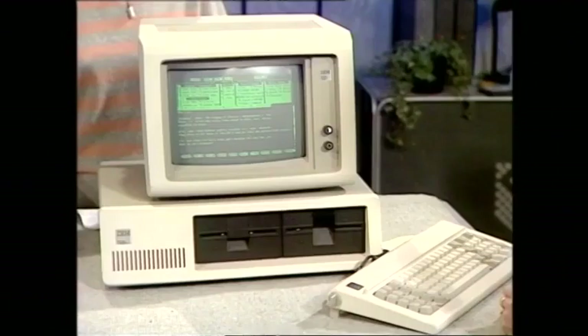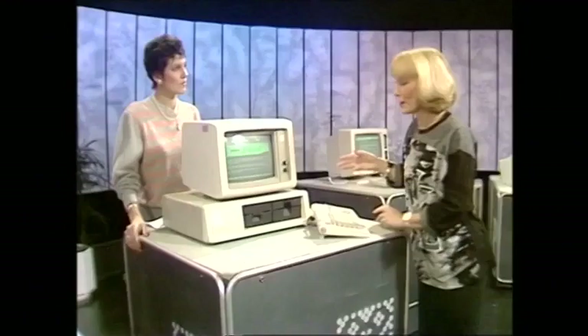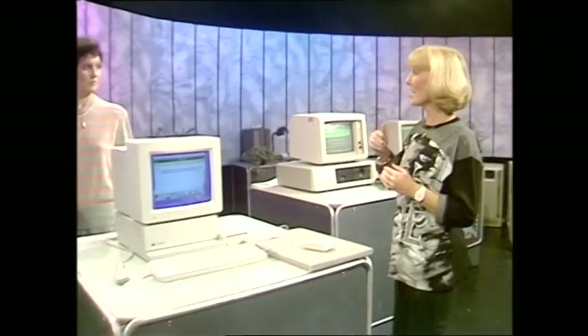WordStar was written by programmers without really speaking to business people about how they think and work. But once you have got it under your belt, it's very flexible. It's good for making documents pretty, very good for repetitive tasks like mail shots, and particularly good for setting up screens — so ideally this kind of package is good for a secretary. To be fair, they've now got WordStar 2000, their new package, which is supposed to be easier to learn.